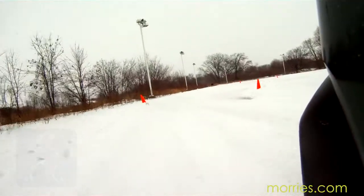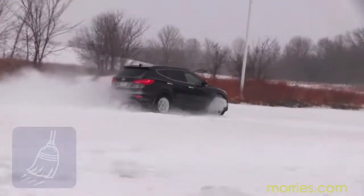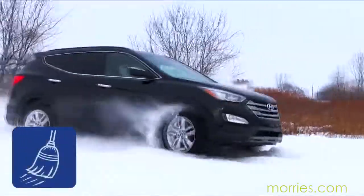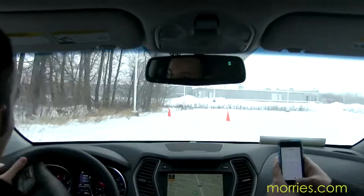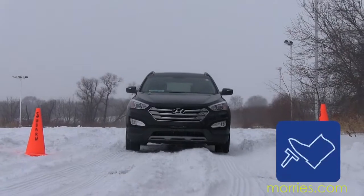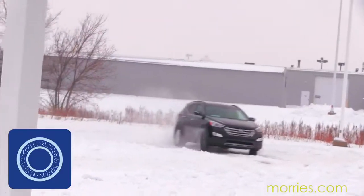Featured in this video is the 2014 Hyundai Santa Fe Sport. The stability control and traction control systems meshed together really give you a planted feel in the snow. This can really help with wintertime driving scenarios.